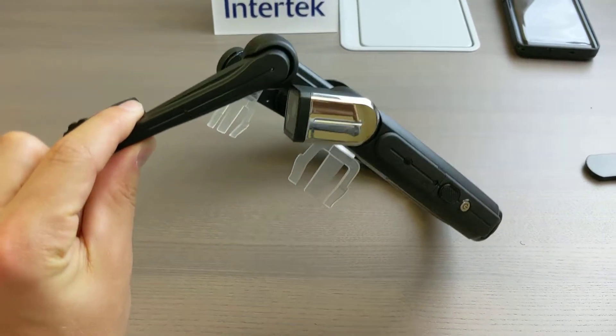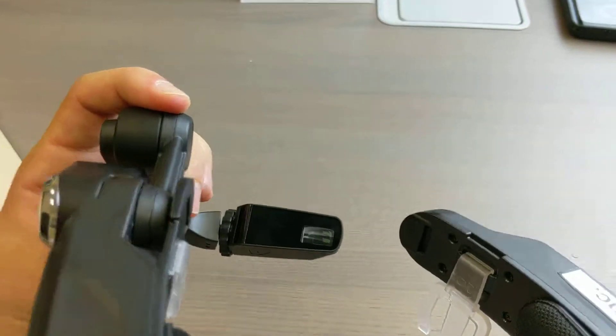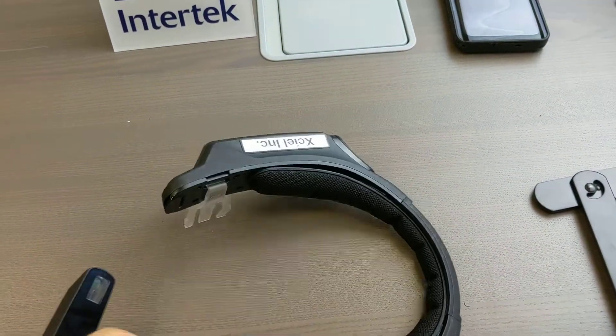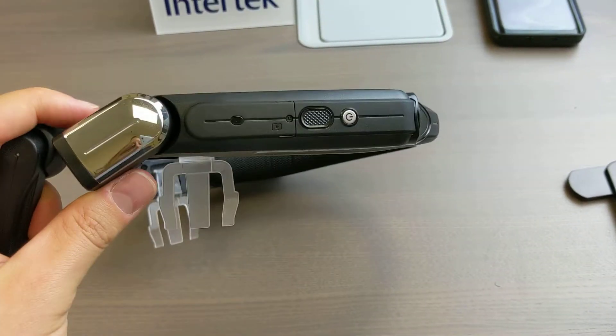This is the heads-up display. It will fit to your hard hat or safety glasses. The person would be viewing it down through there for the display. It has a headphone jack to pipe into hearing protection.